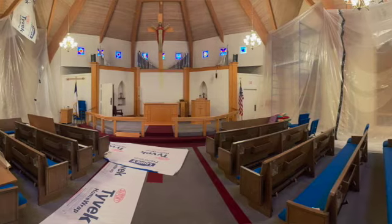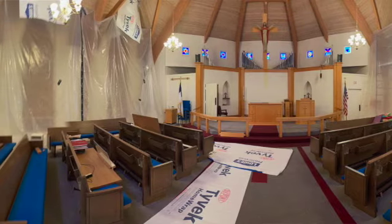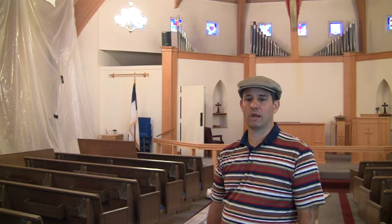Volunteers from our congregation will repaint the sections of the walls that need to be touched up after the drywall repairs are complete. Keep an ear out for announcements if you would like to be part of that project.